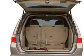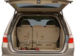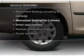Let the outside in with a power sunroof. Power and reliability are a great combination — this vehicle has both. And with these notable features, you won't want to miss out on the opportunity to own this amazing ride.